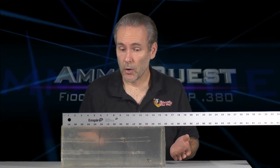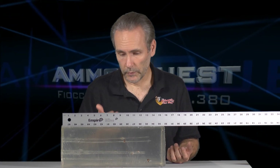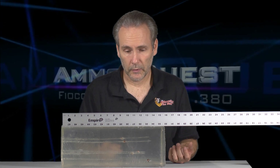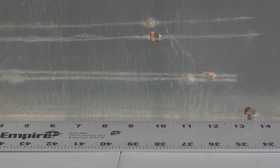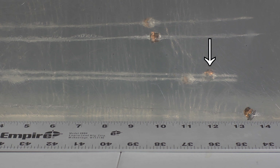We got the results for the Fiocchi Extrema, and they are pretty darn good. I'm happy with this. The expansion is mild — what we've come to expect from the XTP bullet — but this is a solid performer. If you had the Fiocchi Extremas loaded in your gun, I think you would be pretty well armed. The penetration results are nothing short of outstanding for a .380. The longest bullet is at 13 and three-quarters inches at its resting point, and the second longest is at over 12 inches.